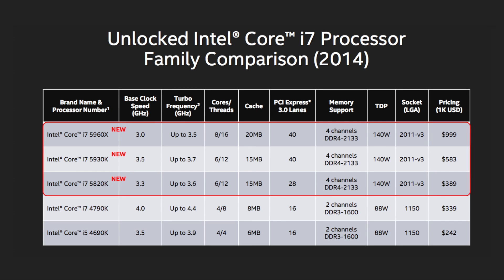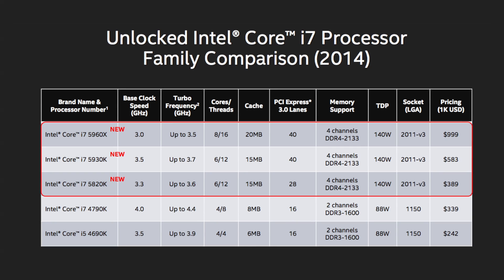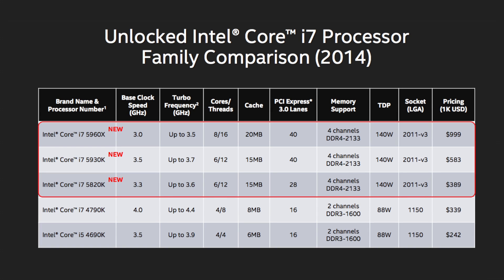Next up is the mid-level Intel Core i7-5930K. This one also has six cores and 12 threads, but the clock speed is boosted up to 3.5 GHz base and 3.7 GHz Turbo Boost. It also features 15MB of cache, 40 PCIe lanes, and retails at about $583 US.